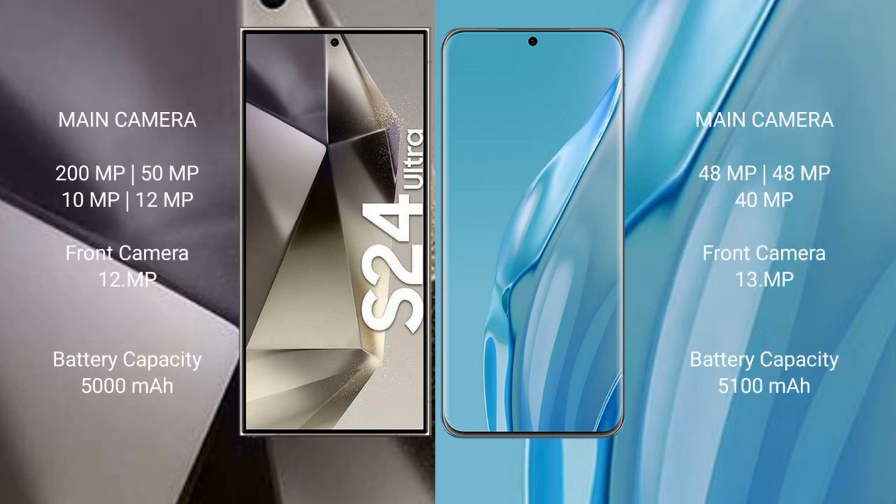Samsung Galaxy S24 Ultra features a rear quad-camera setup: 200MP plus 15MP plus 10MP plus 12MP. The front camera is 12MP.